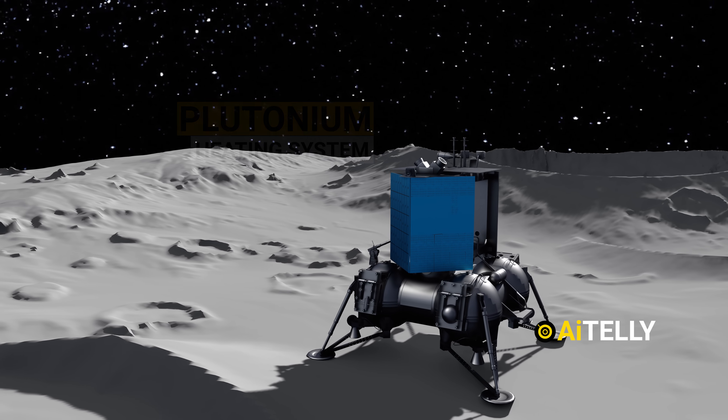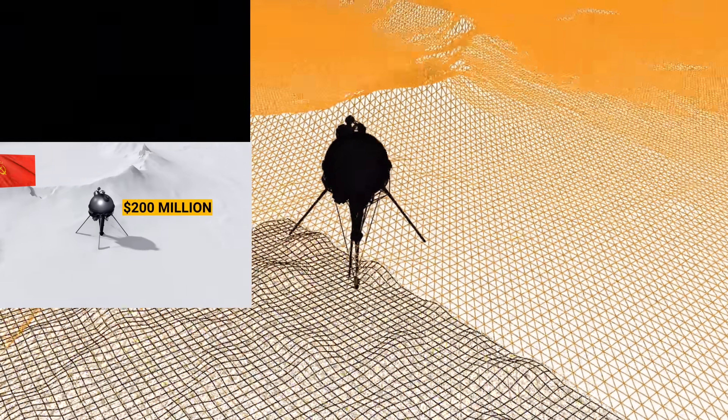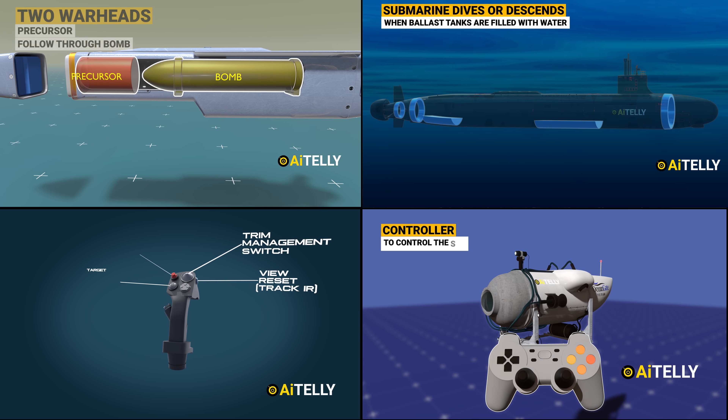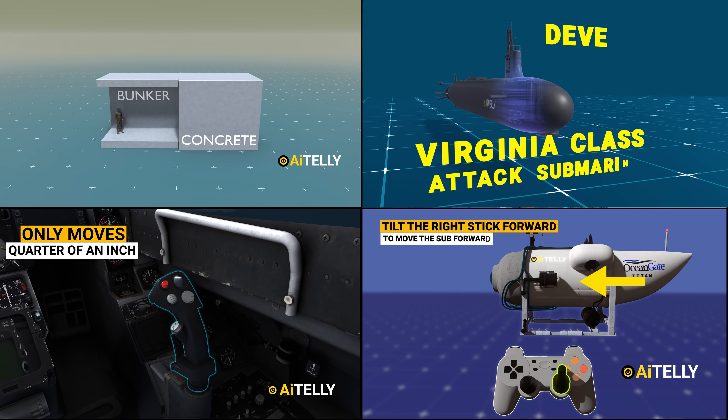Check out the many engineering animations, as we make original videos from scratch in 4K 3D animation with just two people working on this channel. Please like and subscribe for more videos to come.